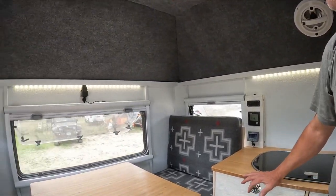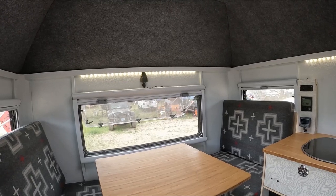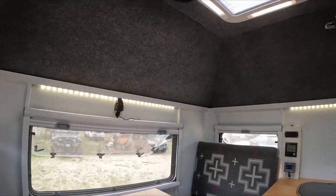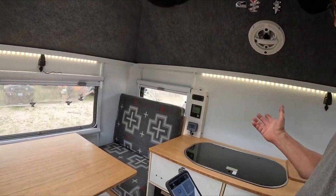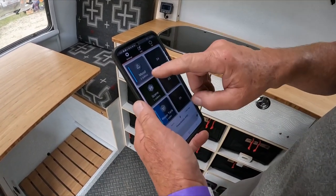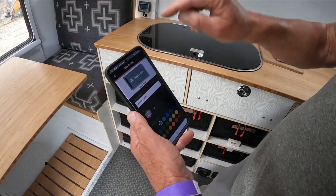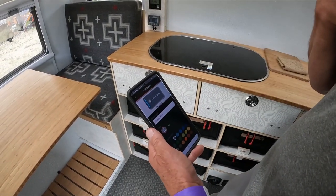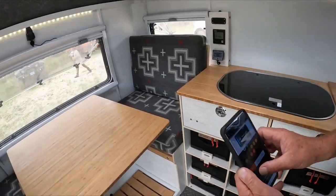We have four 12 volt automotive power ports as well. All of our lights are dimmable. We use the Garmin power switch so I can control all the lights from an app. We'll fire up the app, it connects via Bluetooth to the system. For example, I'll edit and go to the feature — you can see I can turn the lights on and off. We named this light 'Mood.' We can dim it down and adjust how those lights work.